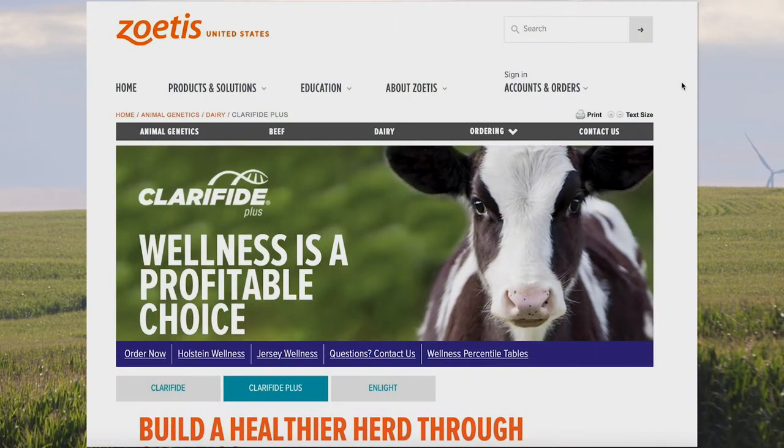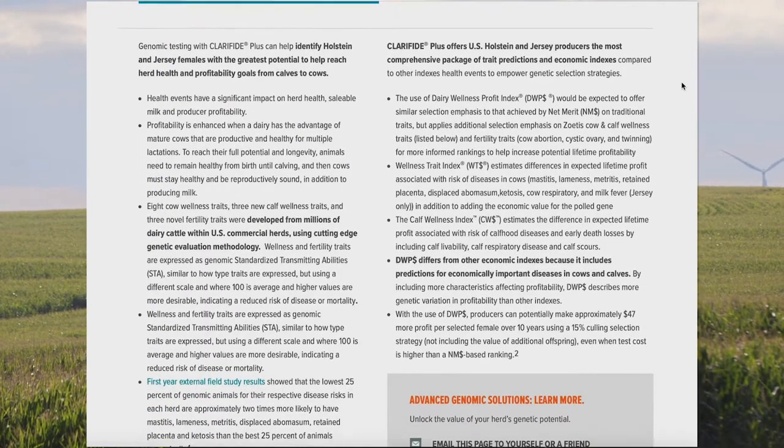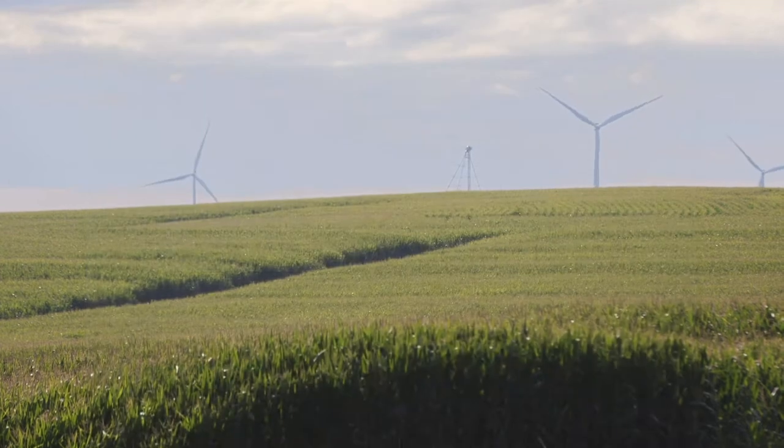The Dairy Wellness Profit Index is a comprehensive one-stop shop ranking index from the Clarify Plus Genomic Test from Zoetis that helps producers breed toward improved wellness and overall profitability. The Dairy Wellness Profit Index is a combination of production, health, and fertility.